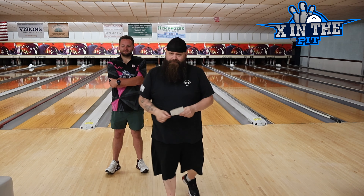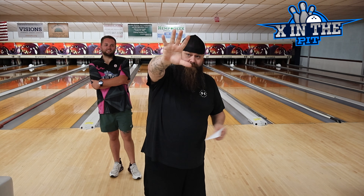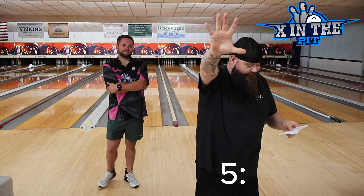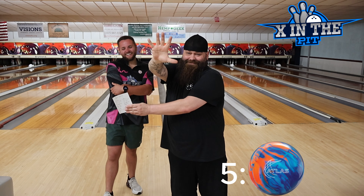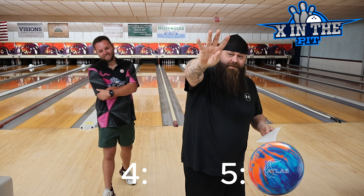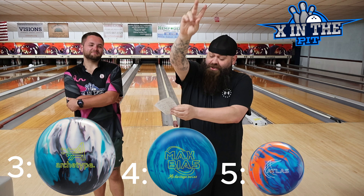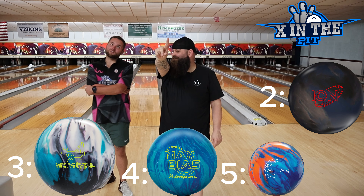So our master list — top five asymmetrical hybrids of 2024 so far: number five is the Atlas Hybrid, number four is the Max Bias, number three is the Archetype Hybrid, number two is the Ion Pro, and number one is the Motive Pride Liberty.